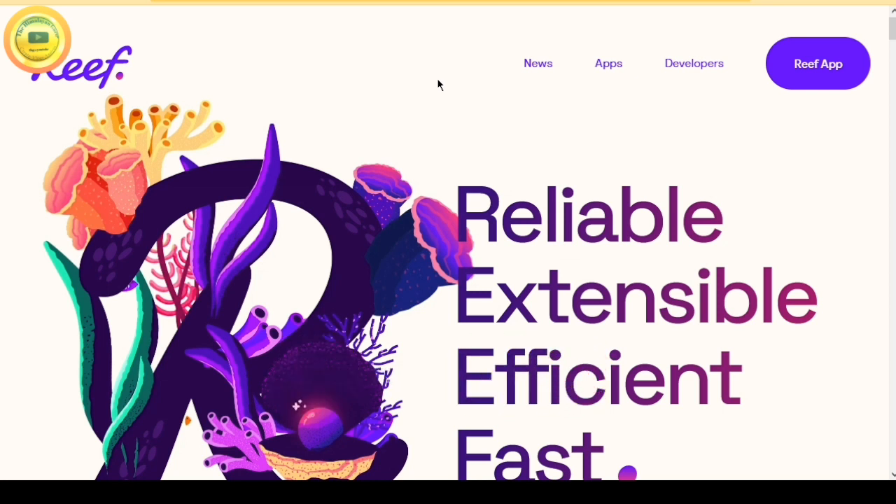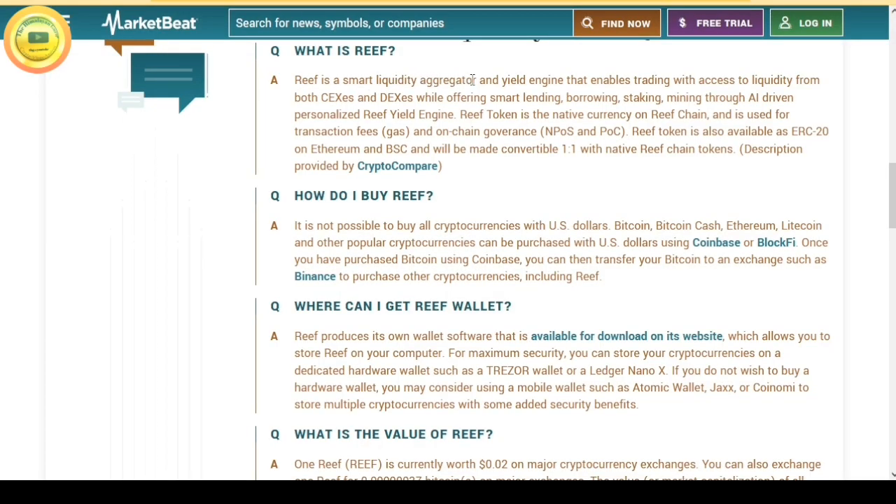Reef Crypto is a smart Liquidity Aggregator and a yield engine that enables trading with access to liquidity from both centralized exchanges and decentralized exchanges, while offering smart lending, borrowing, staking, and mining through an artificial intelligence driven personalized Reef yield engine.